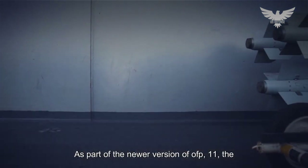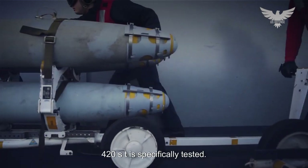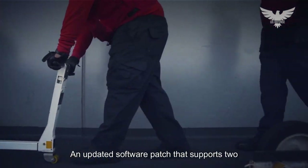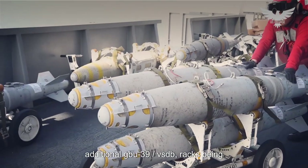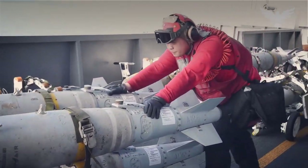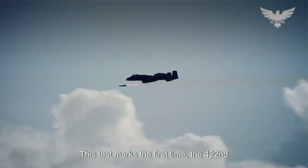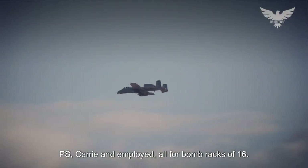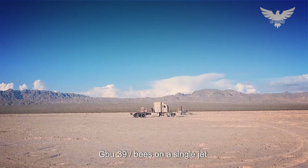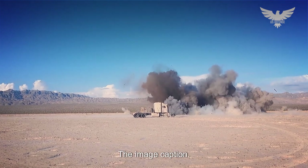As part of the newer version of OFP-11, the 422nd TES specifically tested an updated software patch that supports two additional GBU-39/B SDB racks being fitted under A-10s. This test marked the first time the 422nd TES carried and employed all four bomb racks of 16 GBU-39/Bs on a single jet, the image captions note.